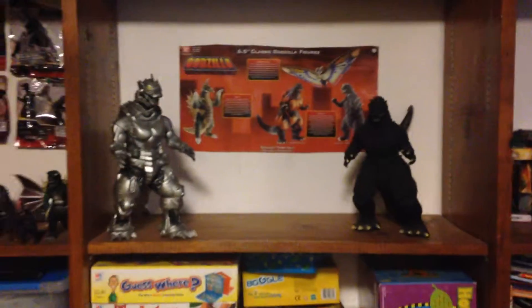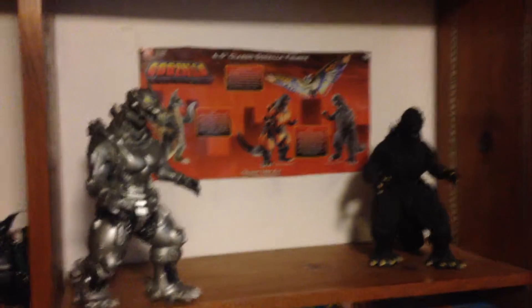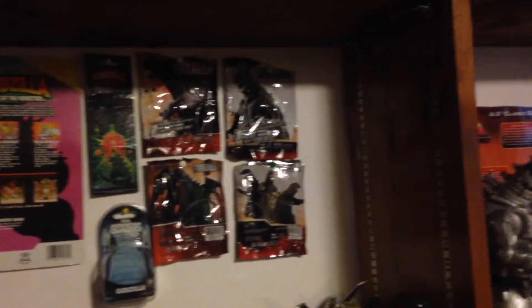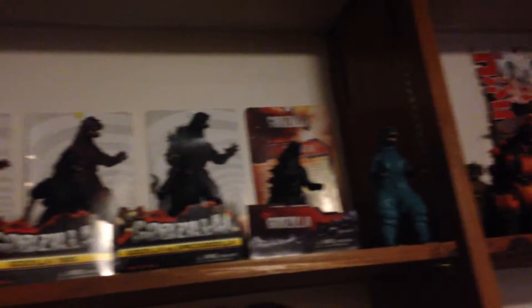The 12-inch figures with the Pack of Destruction box behind it. Where I keep my mini figures. A bunch of my other boxes and packages for the blind bags right there. And my NECA figures.